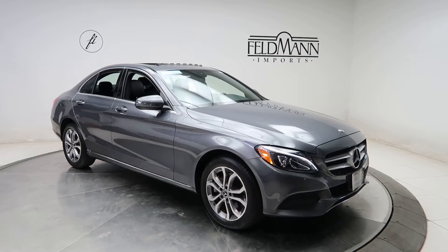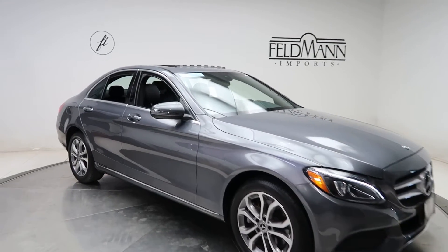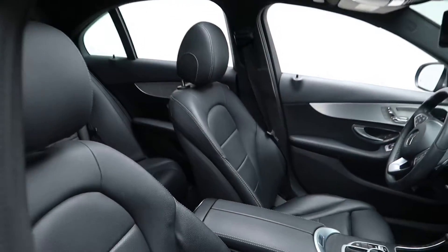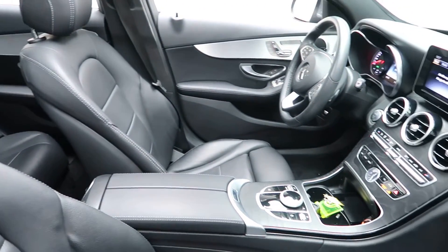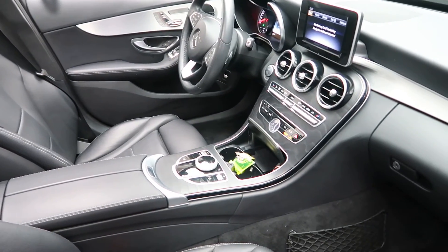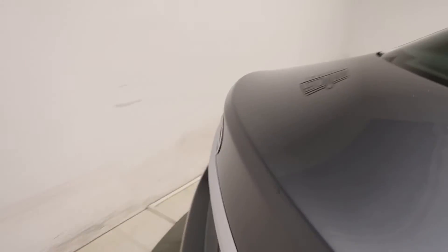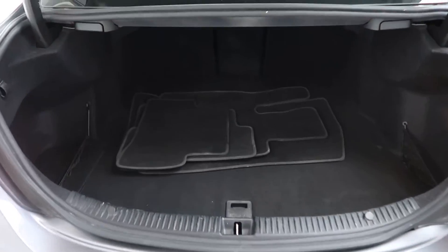This one has 17-inch 5-spoke wheels. Black MB-Tex interior with a natural gray wood trim center console. Sunroof. C300 4Matic badging.